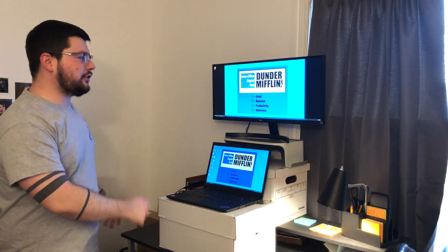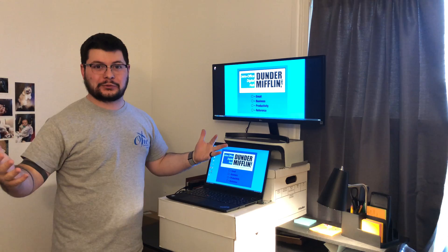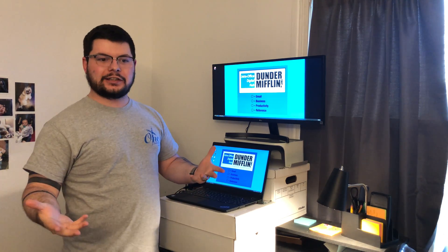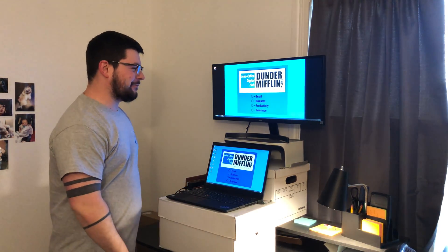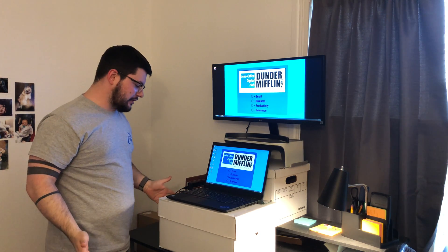Hey, what's up guys, Matt here — Matt the IT professional. This is my desk setup for right now. I'm currently working from home. I took a COVID test, so I'm waiting on the results of that. I feel fine, it's basically just a check. But this is my work-from-home desk setup as of right now.